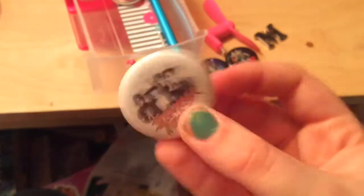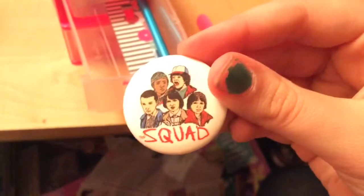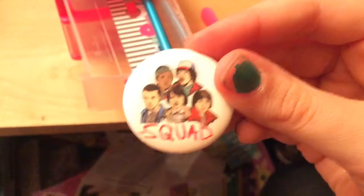Here are the Stranger Things pins: this one is from the show, and this one has the whole squad — Lucas, Dustin, Eleven, Mike, and Will. And then there's also a bookmark in there.